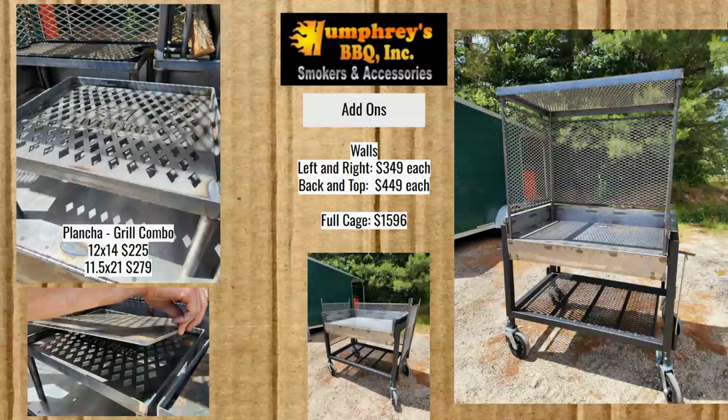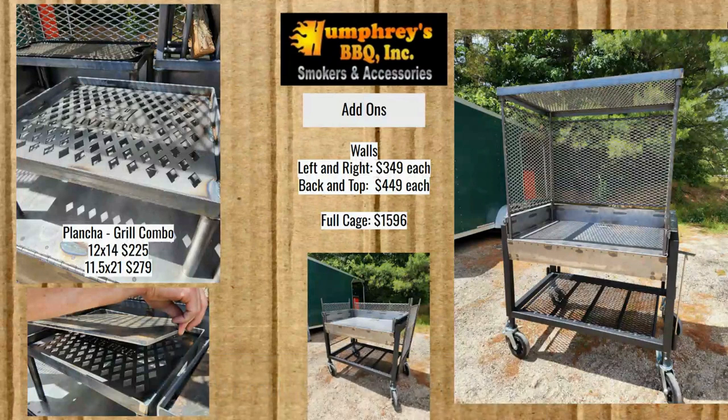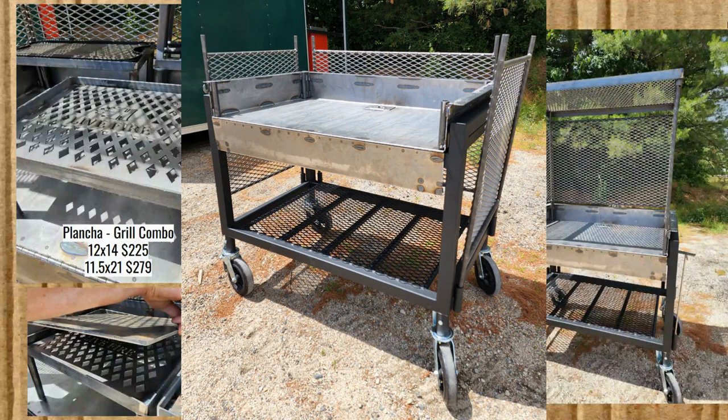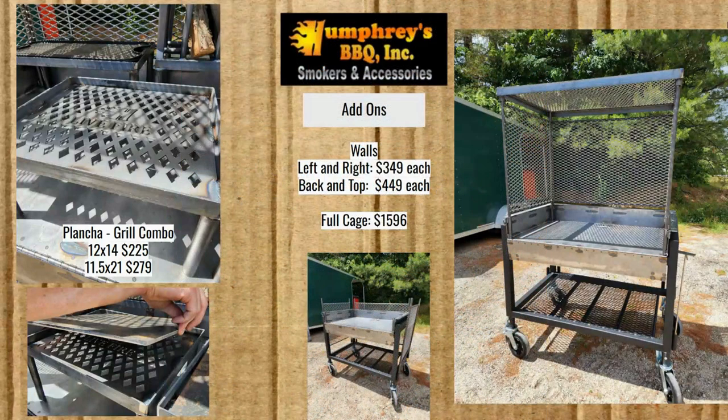Interestingly, for Humphrey's you can actually take the walls off — they hook in. You have to order these when you purchase the table so they can engineer the hookup, but you can take the walls off, which is great for transportation. I don't know how often you'll want to transport your table, but maybe you'd take it to competitions, to the lake house, or to a friend's house. It's a convenient option.